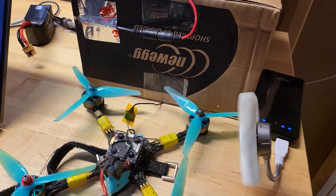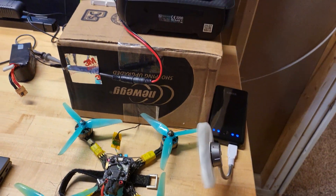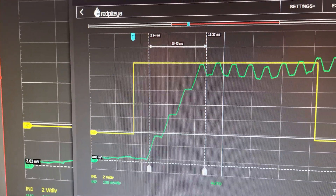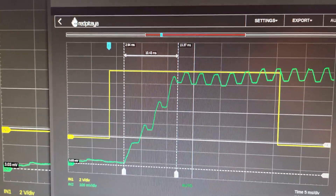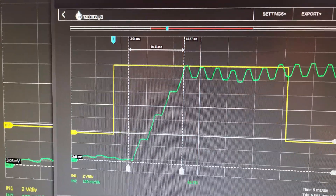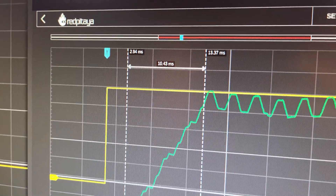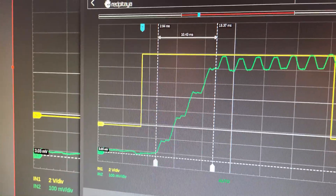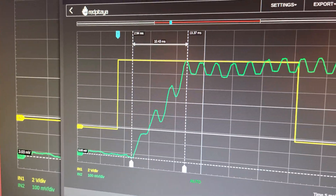We've got the super secret 90Hz camera in here, going through a blinky test. That is 11 milliseconds or so from the start of the frame to full brightness — that's the frame time. And then that's 13.37 milliseconds for a whole frame, from the LED going on to seeing it in the goggles. So crazy.